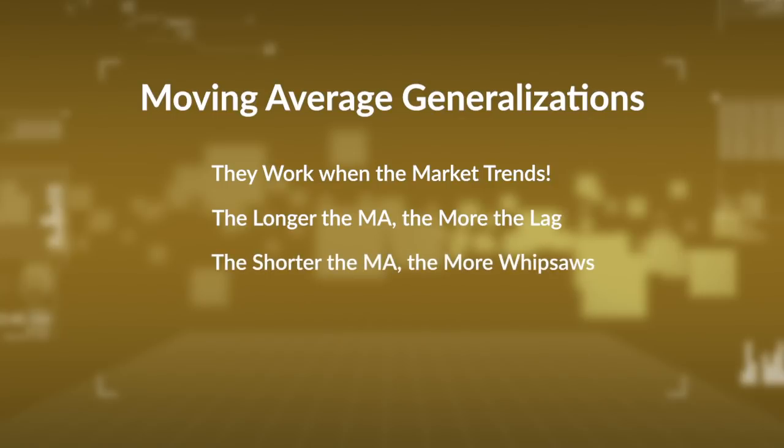Third, the shorter the moving average, the more whipsaws. You're going to get quicker signals with that shorter moving average, but also at the expense of more whipsaws. There's always a trade-off in technical analysis between faster signals and more whipsaws versus later signals and fewer whipsaws. You've got to make that trade-off and decide what works best for you. Overall, longer-term moving averages are more efficient, and they work well as a filter for general price direction.